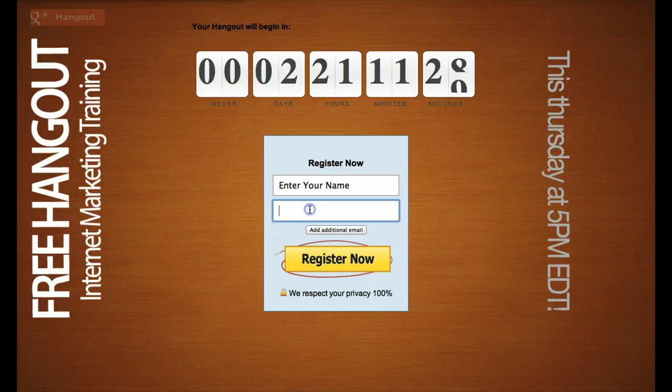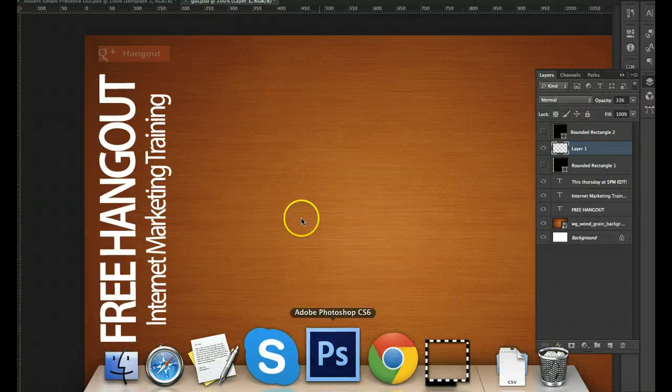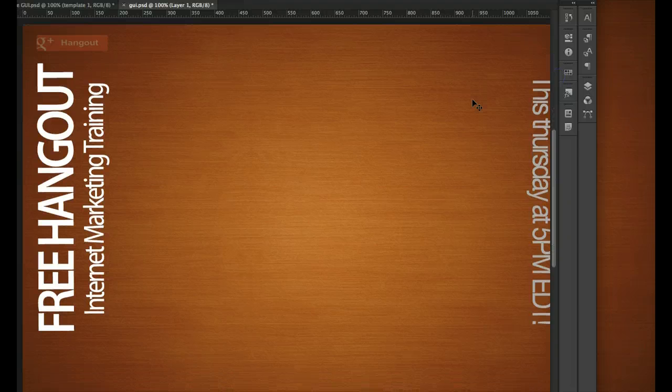You enter your name, enter your email, and click 'Register Now.' On the left it says 'Free Hangout — Internet Marketing Training this Thursday at 5 p.m. EDT.' I want to draw your attention to that background image, because we are actually building a tool that will allow you to create backgrounds like these specifically for Hangout Plugin.